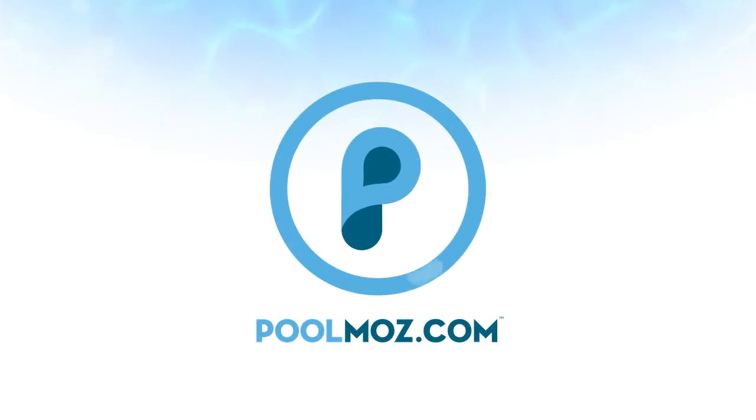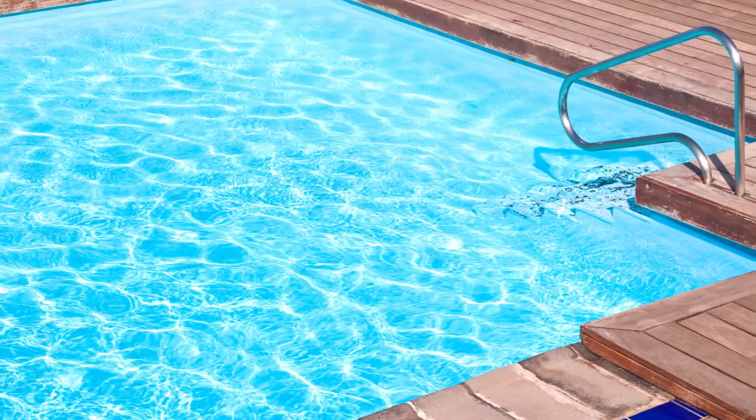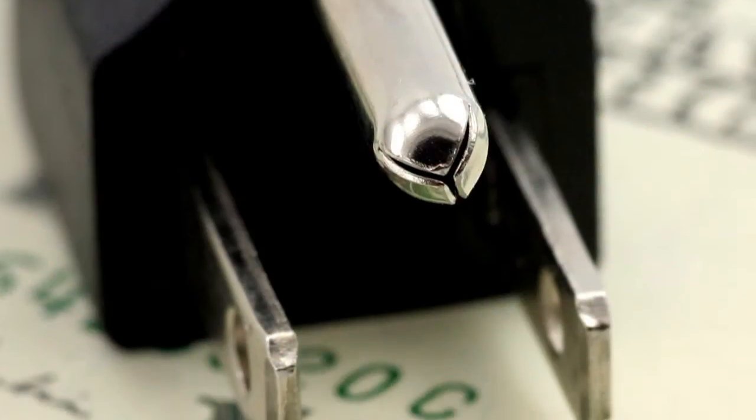Welcome to PoolMoz.com, the technology blog for pool owners. Your pool pump is responsible for circulating the water and keeping it clear. Unfortunately, most pumps use a tremendous amount of energy.